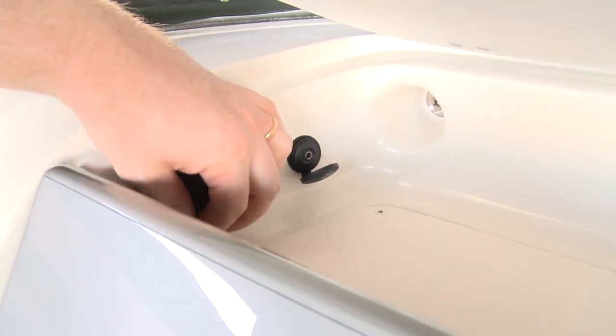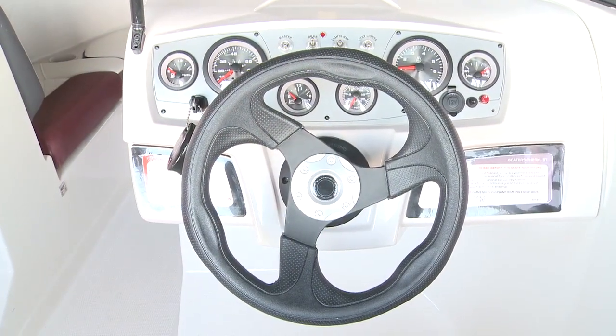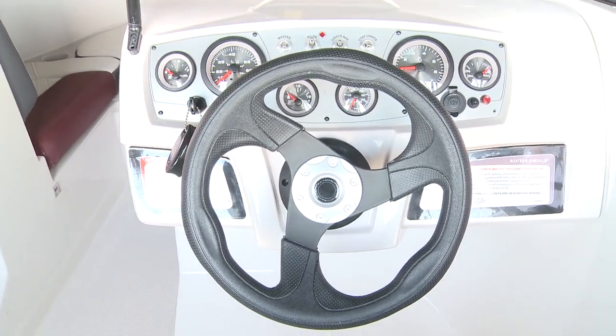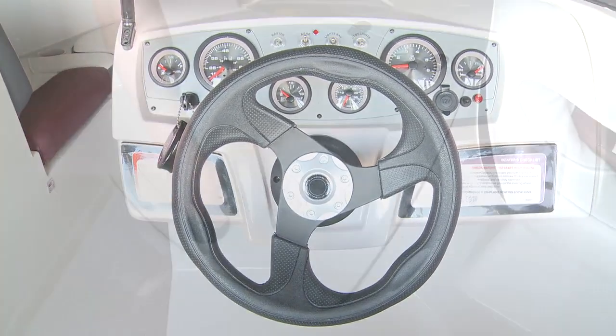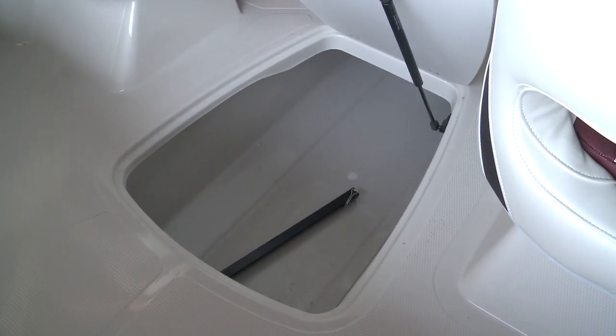Inside the glove box you'll find an MP3 input and a 12 volt power source. The helm controls, from gauges to steering wheel, also have the race car feel, upping the sporty look of the 450 TS. In between the bucket seats is a large hatch, revealing a roomy in-floor ski locker.